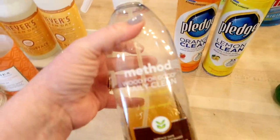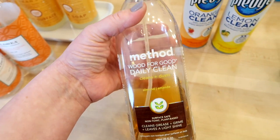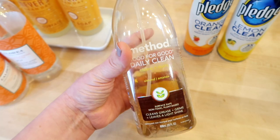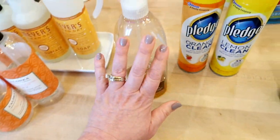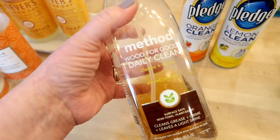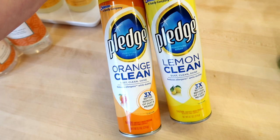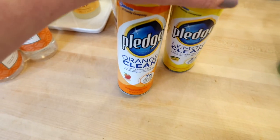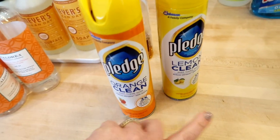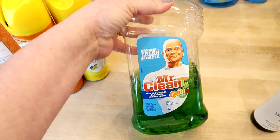For wood cleaners, I like this Method Wood for Good Daily Clean. I've used it on my island and I also use it on my dining room table because it has a wood top. It has a really nice almond scent. It is a little wetter than a traditional pledge dusting spray, so keep that in mind. I like to use it with a hot microfiber cloth. Then for wood furniture in the living room I just use good old Pledge — I have the orange and the lemon, and I actually prefer the orange scent.